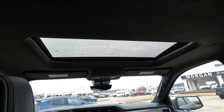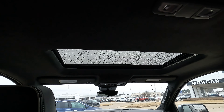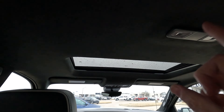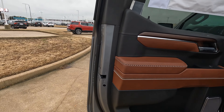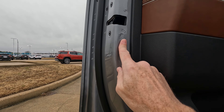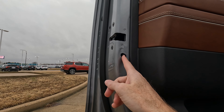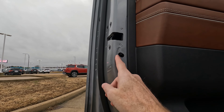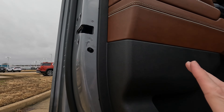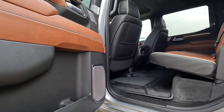Yes, there is a sunroof — it's a conventional size sunroof. I'm always curious to poll people: are you happy with this style of sunroof or would you rather see a panoramic? And a little helpful information: here is how you activate or deactivate the child safety locks on this truck. When this button is in the up position, they're inactive; when it's in the down position, they're active.